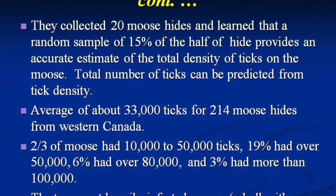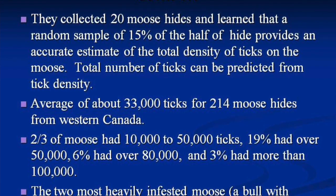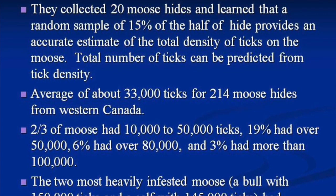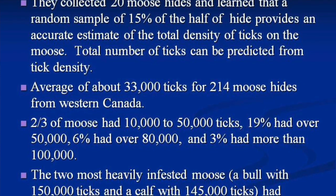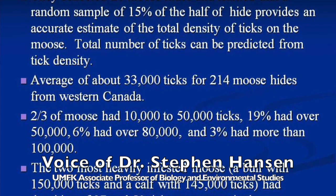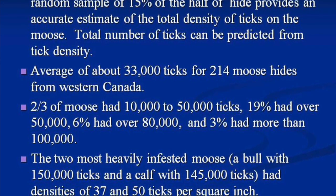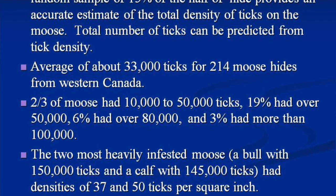Across 214 moose hides, the average number of ticks was 33,000 — and it gets worse. Two-thirds had 10,000 to 50,000 ticks; 19% had over 50,000; 6% had over 80,000; and 3% had more than 100,000. The two most heavily infested animals were a bull with 150,000 ticks and a calf with 145,000 — a density of 37 ticks per square inch for the bull and 50 ticks per square inch for the calf. That's incredible. Think about it: half of those are females taking a blood meal — that's going to be a massive blood loss. The animal is not going to make it.